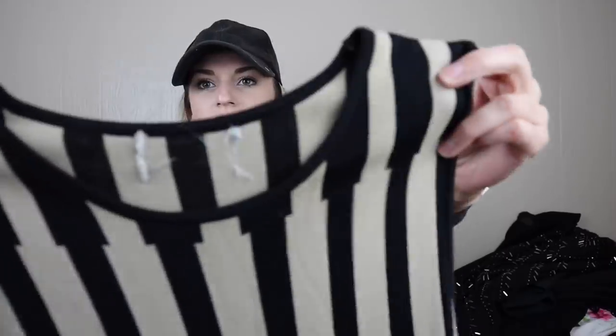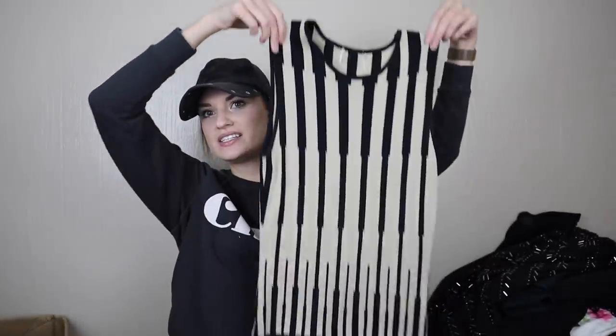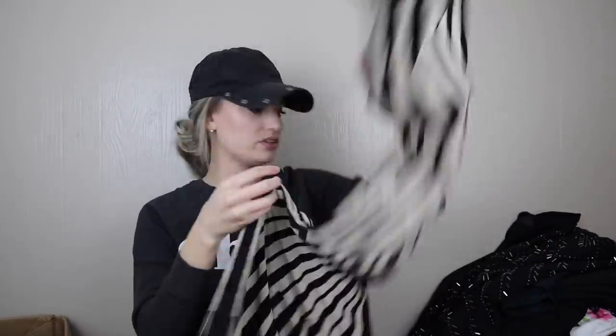Last couple pieces here — I feel like I'm seeing some stains, though I could be wrong. More cut-out tags — it's a stretchy knit fit-and-flare dress with rayon and nylon, no mention of brand or anything. I'll look into that.